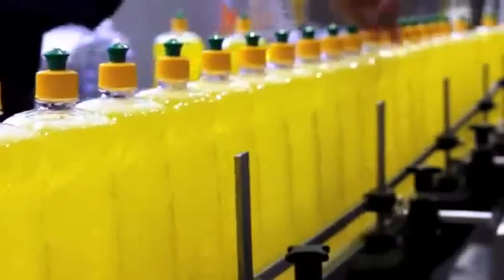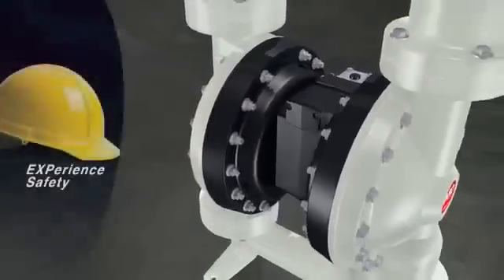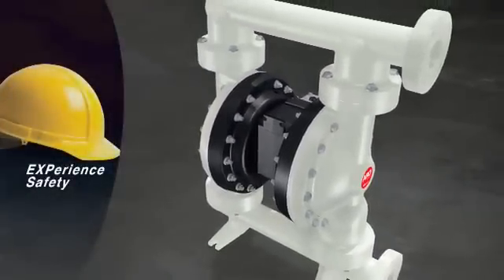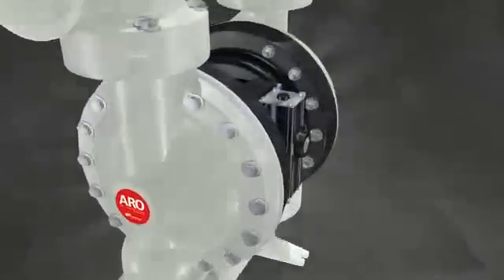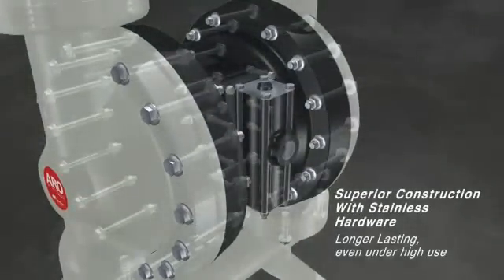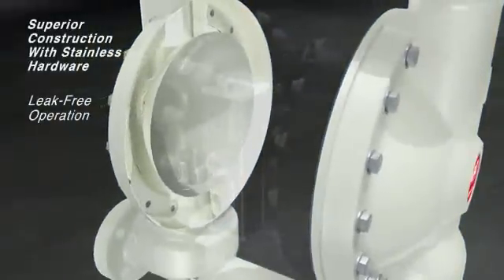In addition to protecting your budget, the EXP line includes patented design features that safeguard your most valuable asset — your workforce. For unsurpassed structural integrity, EXP pumps have more bolts than the competition, and exclusive dome-shaped ribless caps that prevent hazardous leaks and keep fluid in the pump where it belongs.